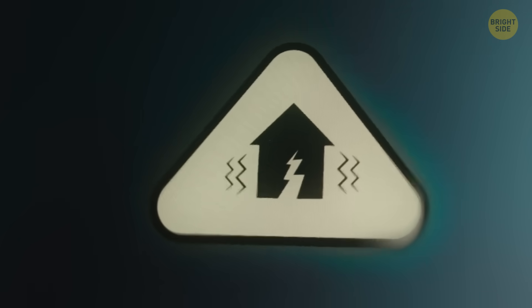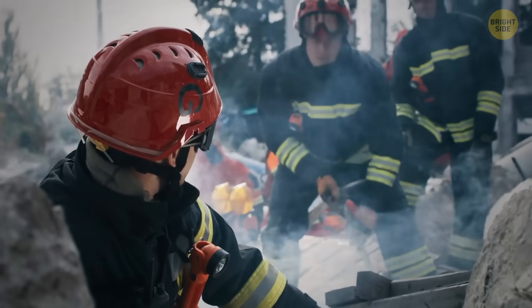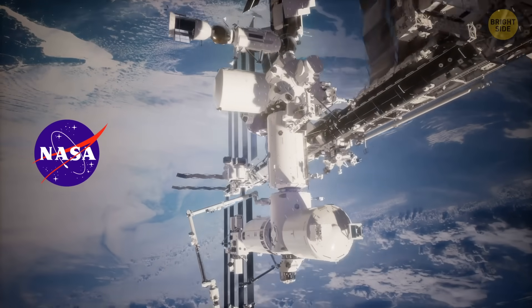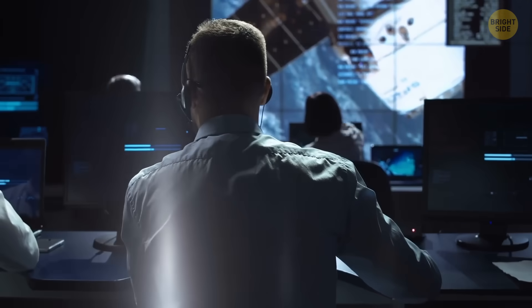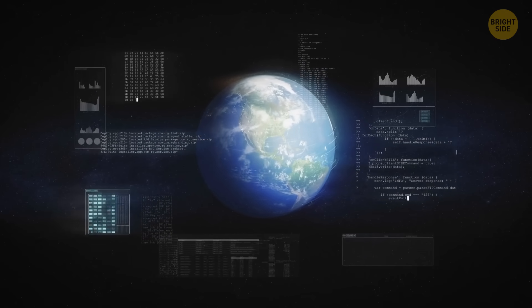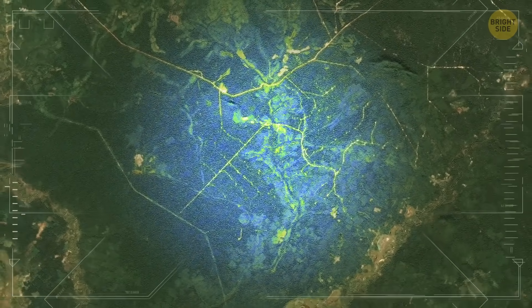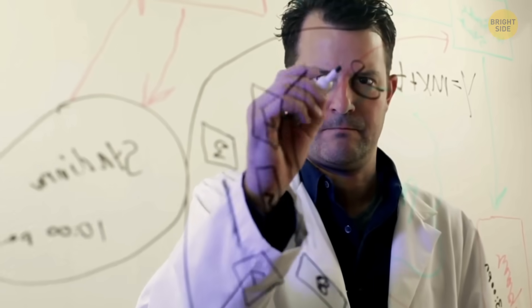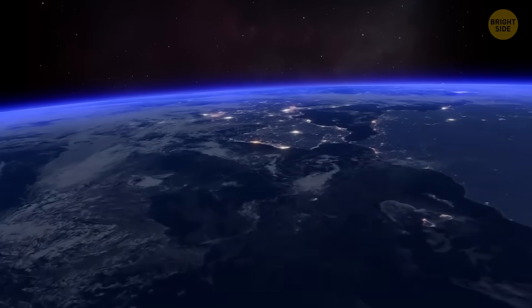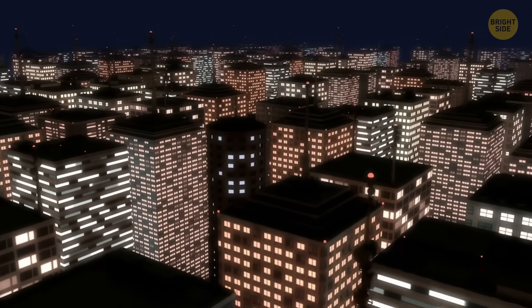Even though earthquakes are only the third most common type of natural disaster, they cause the highest number of fatalities. NASA plays an important role in studying earthquakes by using satellites that orbit the Earth. These satellites collect data and images that show how the ground changes after an earthquake — they can detect when the land shifts, rises, sinks, or cracks. These surface changes help scientists learn more about the strength and impact of earthquakes. NASA satellites can also track changes in nighttime lights; if a city goes dark after a quake, that's a clear sign the area may have lost power and could need help.